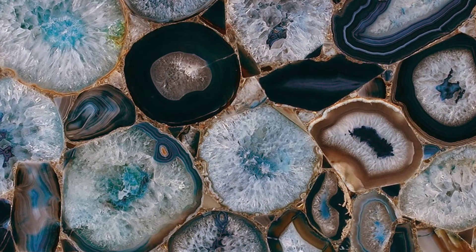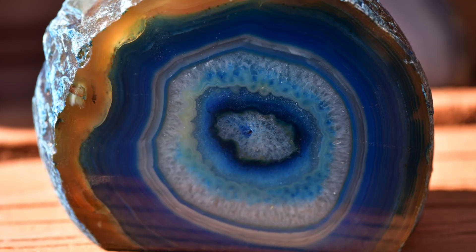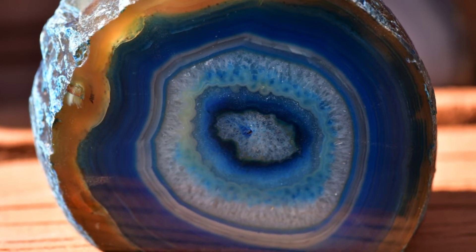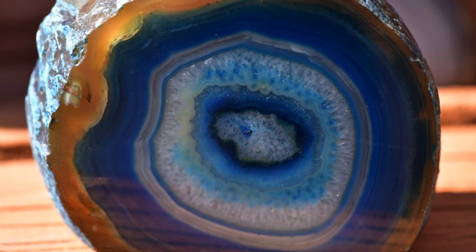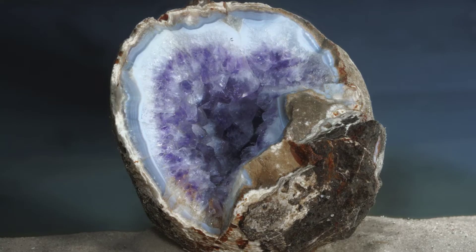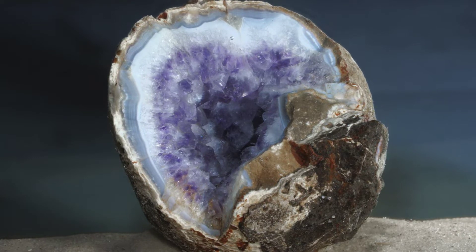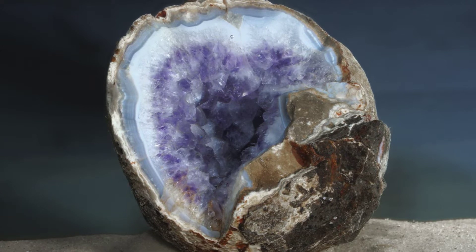Hey there, it's Jay. A geode terrarium is the new trend that will bring magic into your home. A geode is a crystal with a hollowed center filled with crystals and other minerals. Some common crystal geodes include amethyst, calcite, quartz, and citrine. They can be used for protecting your home and are said to cleanse a room's energy.